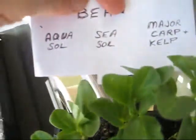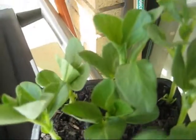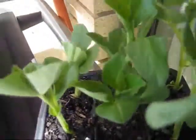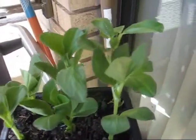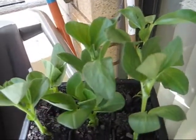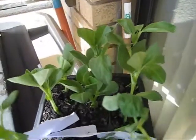Let's have a look at the back here — we've got some beans. Aquasole on the left, Seasole, and the major carp and kelp. What's happening here after day 15? The Aquasole in this particular case so far is not going too bad, but it's nothing out of this world. The Seasole, the middle one, has done a little bit better. But the right hand side with the carp and kelp mix, with the magic potion added into it, it's done significantly better, which is quite exciting to me to tell you the truth.